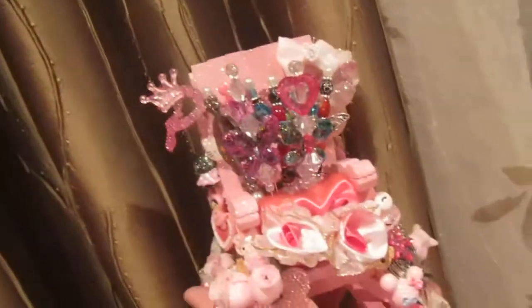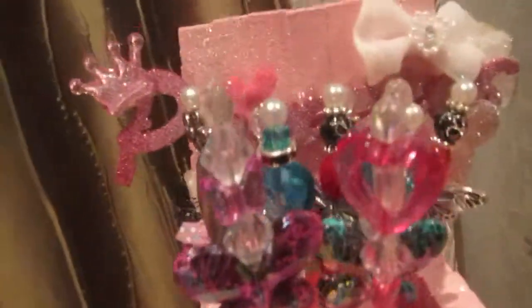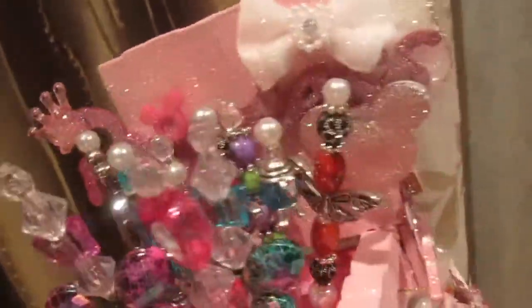This was made for Tammy. This is her rocker — the Pretty Pretty Princess rocker. I tried to put everything in here that says Princess: in the back with a little crown, a little Mickey, and another Mickey.